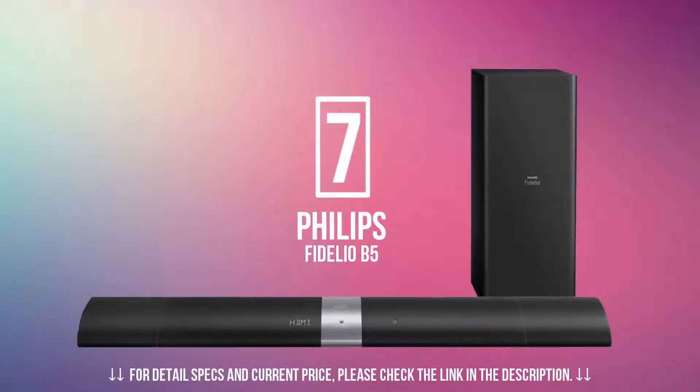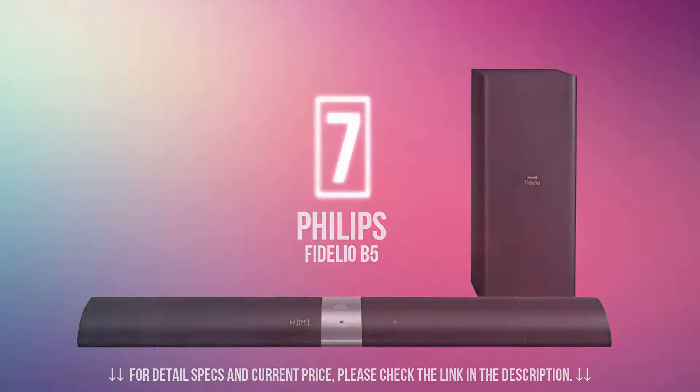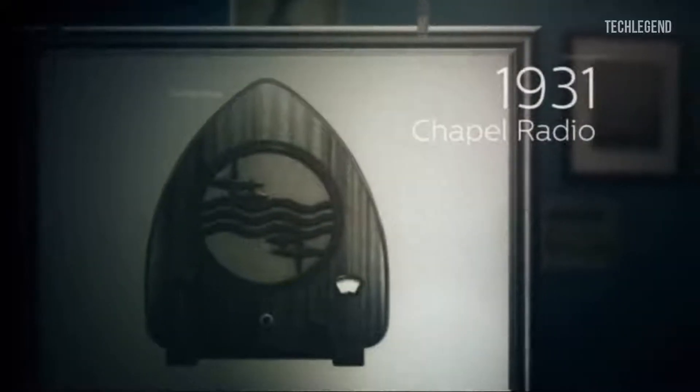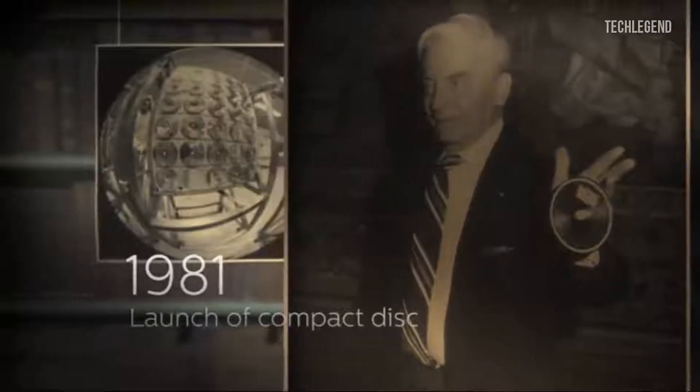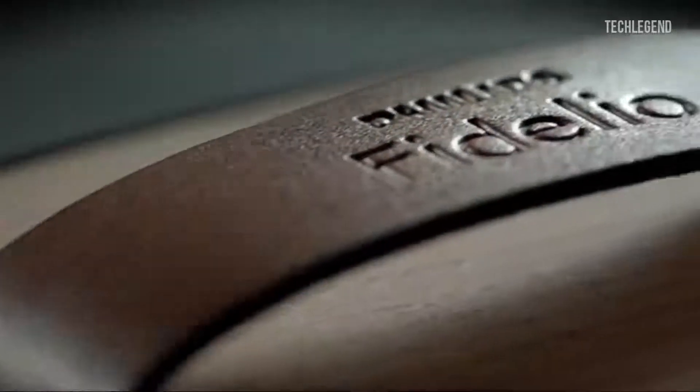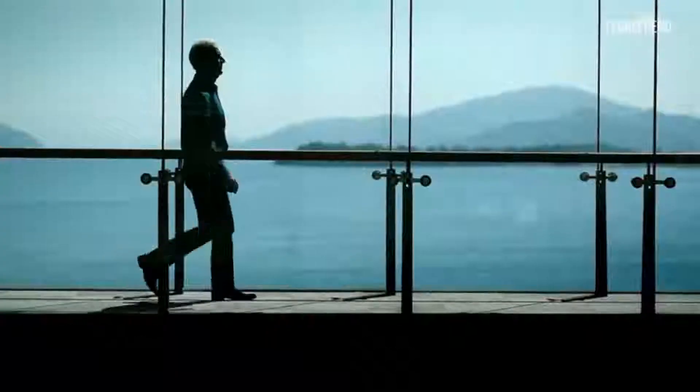In number 7, we have the Philips Fidelio B5. With its detachable rear speakers, stylish design, and stunning performance, the Fidelio B5 is a fantastic solution for those who want a clutter-busting TV speaker without compromising on surround sound. The Fidelio B5 stands for the perfect balance between acoustic performance and design, with absolute quality components, acoustic principles, and authentic materials and finishings encompassed in a design that is distinctive and enduring.